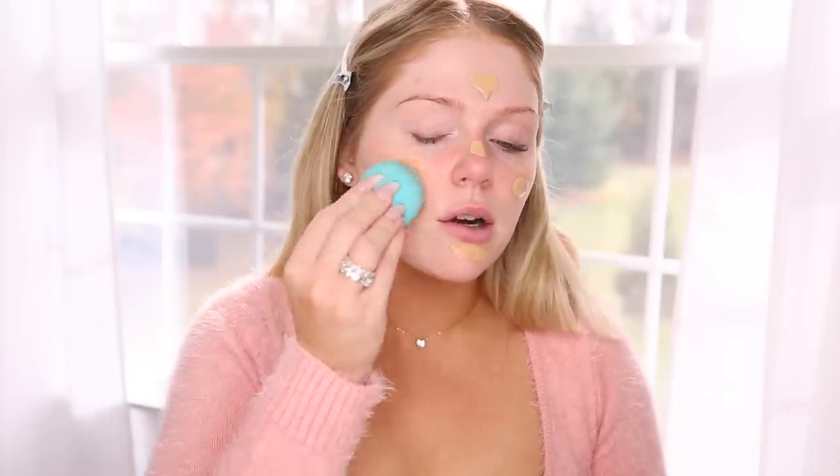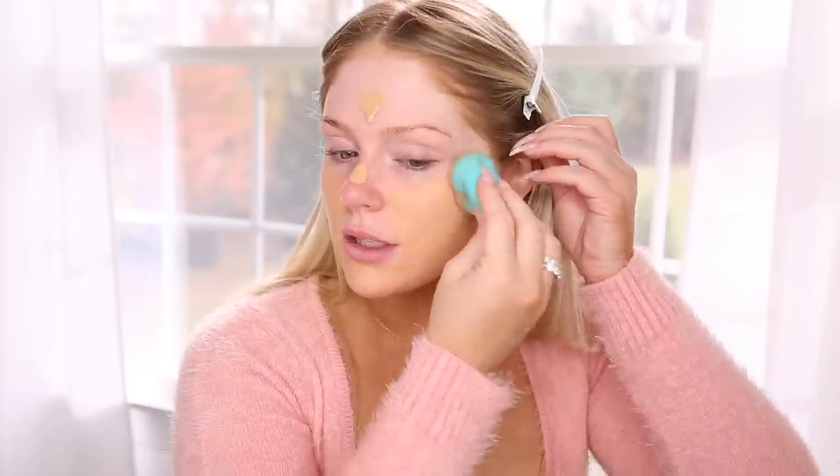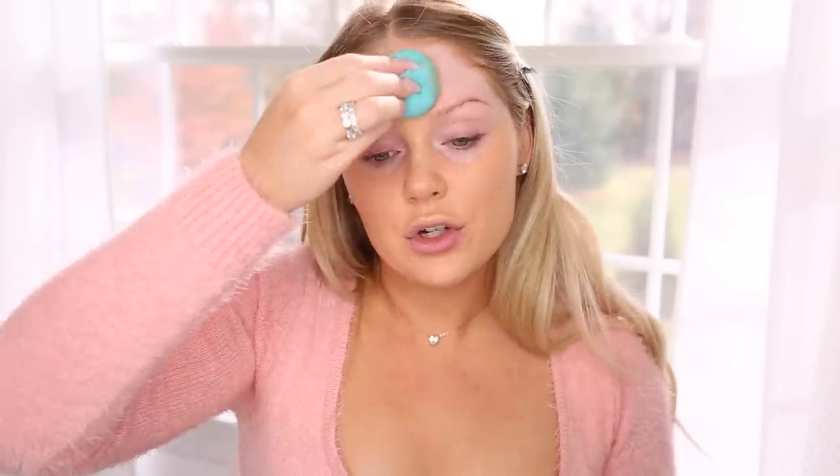Jumping in with foundation — we're going to be trying this new one from ZOEVA. This is their Authentic Skin Natural Luminous Foundation. I have the shade 170W Fearless. I'm going to pump some out and apply it to my skin. It feels very silky, but it's thicker than I thought — not super thin, kind of right in between. It looks like it's a pretty good match with my neck. It's giving me really nice coverage, which I'm glad about — whenever I see 'luminous' I get worried there won't be much coverage, but this is holding it really nicely. Wow, I'm really impressed.